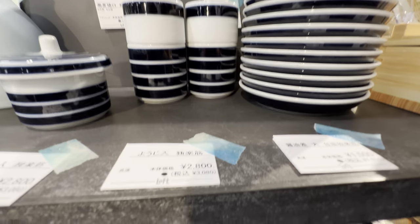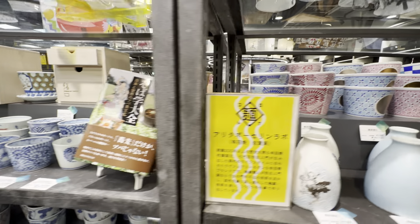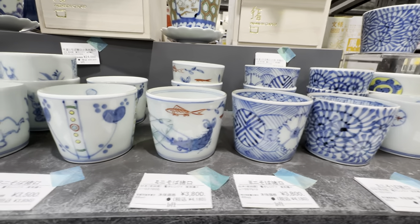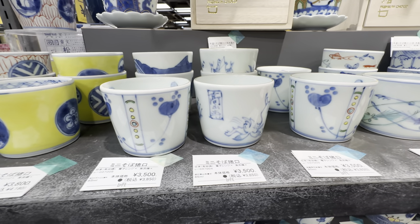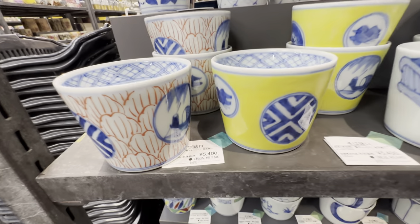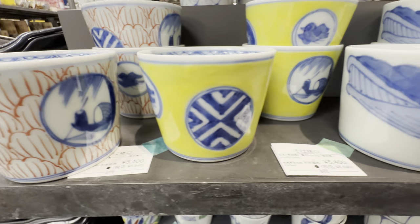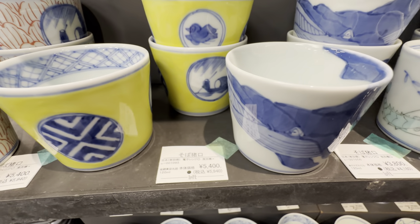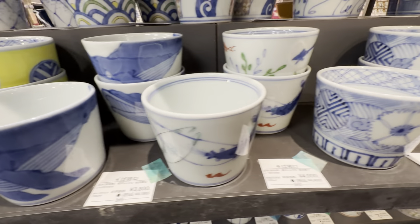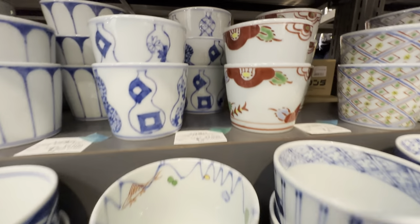It runs about 2,800 yen — basically teacups. Look at that, charming beautiful teacups. These could be teacups or udon bowls — $3,000 to $5,000 yen, probably due to the design. So something like $30 to $50. I like this one.